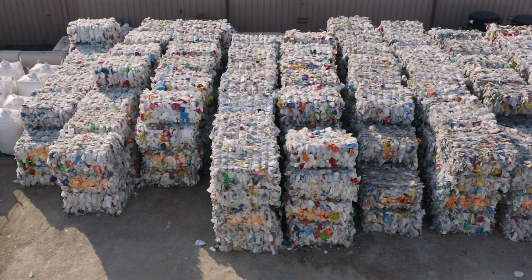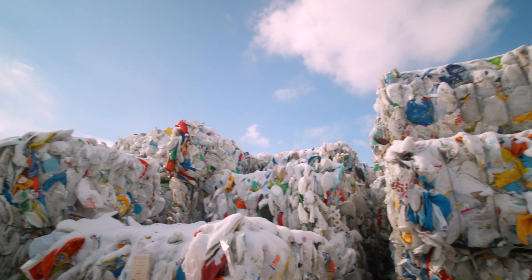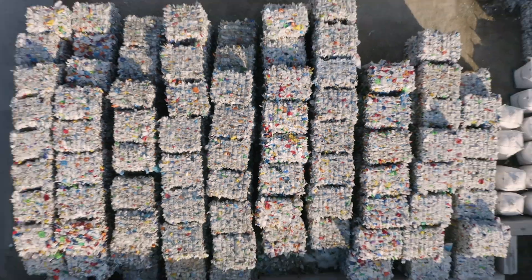I'm standing outside of Polywood's recycling line. This is where it all starts. We take plastic that would otherwise find its way into the ocean or a landfill and turn it into beautiful Polywood furniture. We recycle hundreds of thousands of post-consumer plastic containers a day in the process of making our genuine Polywood lumber. Let's head inside and see how it's done.